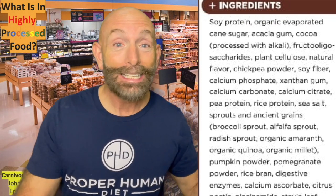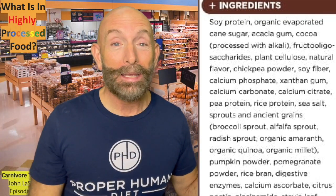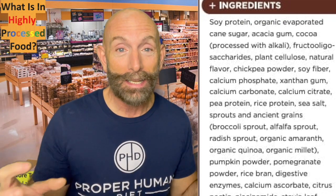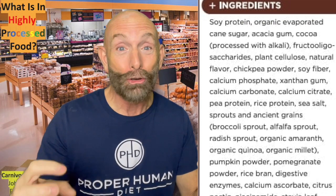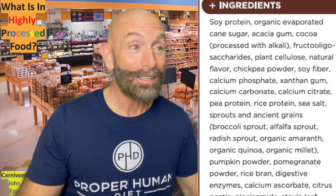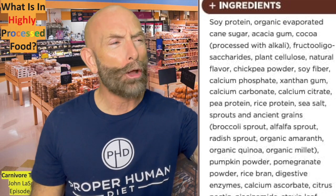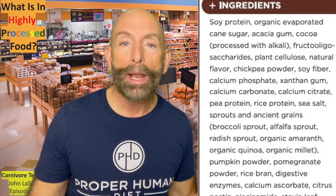Grains have gliadin, which actually stimulates the endorphins in our brain — it almost attaches onto our opiate receptors. Did you know that? Grains are kind of addictive, so of course everything's made out of grains. Then we have radish sprout. Organic amaranth — there's another grain, but it's organic. Organic quinoa. Organic millet. What are these? Grain.